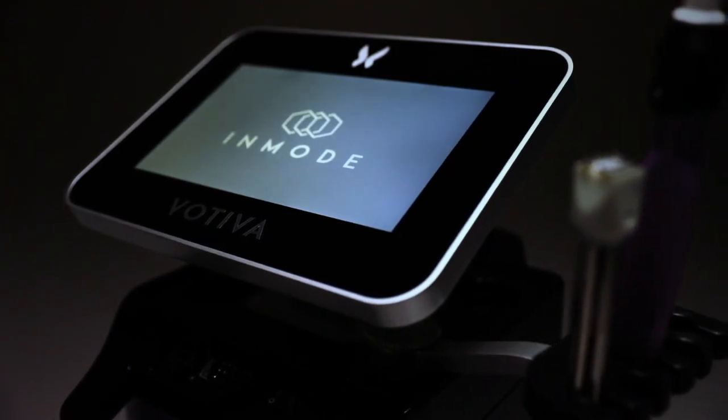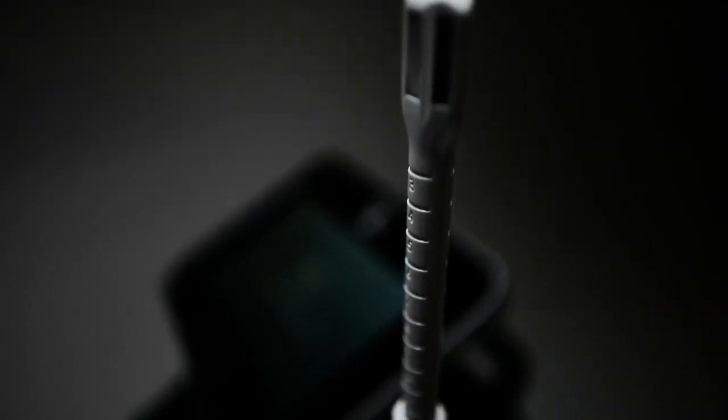Votiva by Inmode helps to repair, improve, and maintain your vaginal ecosystem and its aesthetic appearance, restoring color, sensation, and youthfulness to the outer labia, inner labia, clitoris, and g-spot.